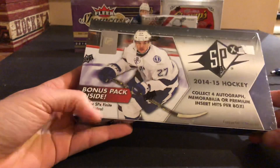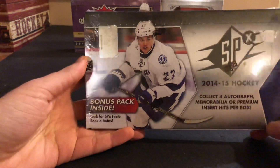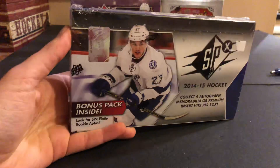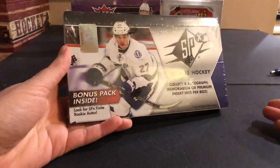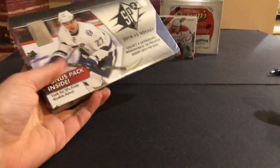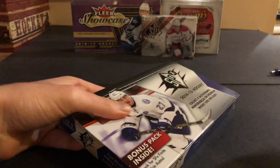Here we go guys, we're at box number 9 of the 12 boxes of Christmas. We're at 2014-15 SPX. I don't think I've ever opened a box of SPX, honestly. It's not my thing, but it was on sale so I bought it. 1415 — I think it was on sale because of the year. It's not the best year, but as I saw with the O-Pee-Chee Platinum we just opened, there's actually quite a few good rookies: Drouin, Goudreau, Dreisaitl — although I don't think Dreisaitl is in this because he was kind of a late rookie. I've never opened the hobby box of SPX, hopefully there's no redemptions because they will be expired since this is 14-15.